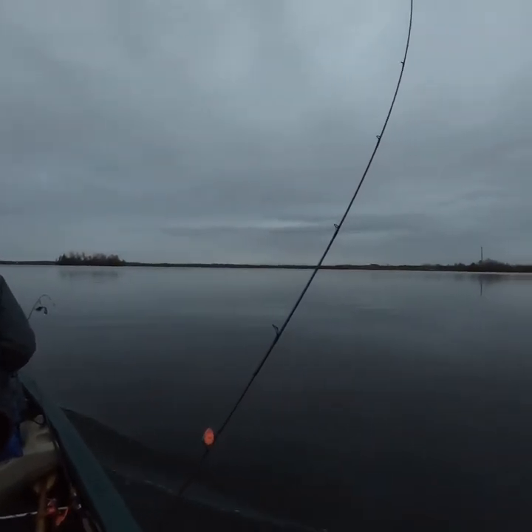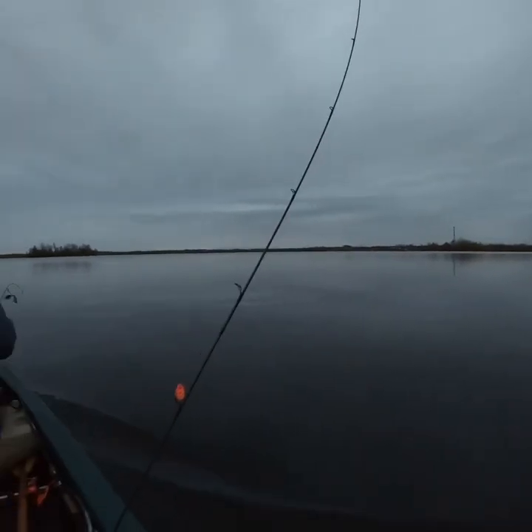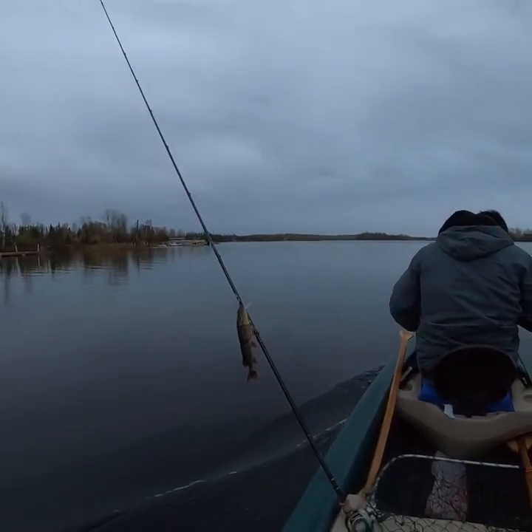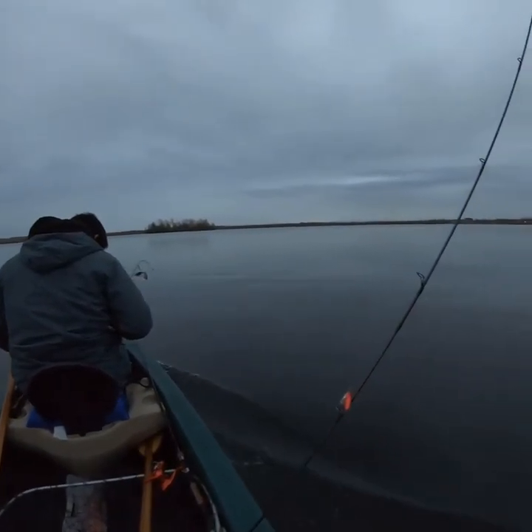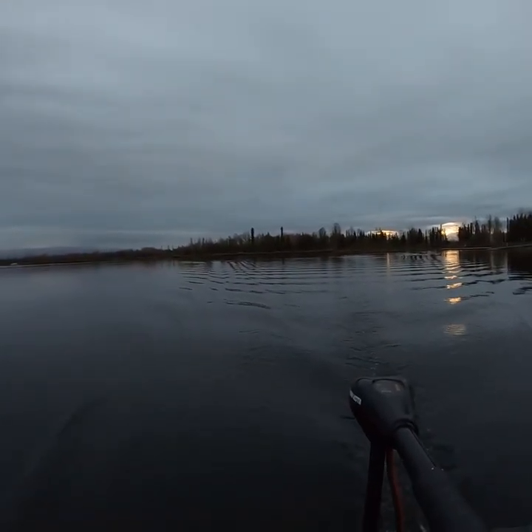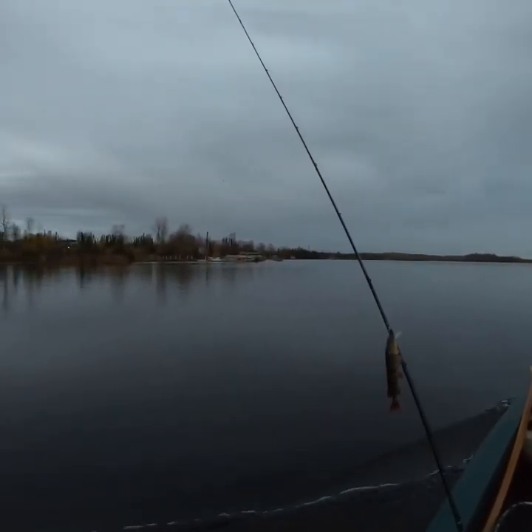Good morning from Big Lake, Alaska! It's a beautiful morning, a little overcast but we've got some calm waters, which is what we want. Always nice to have a little trolling motor — we won't have to paddle as much.